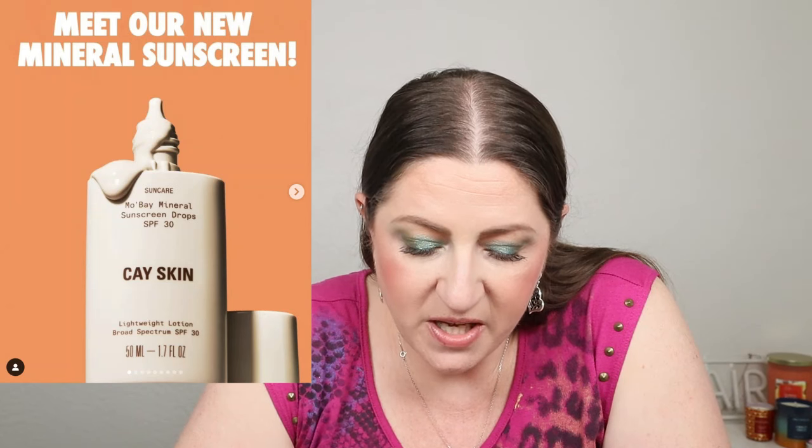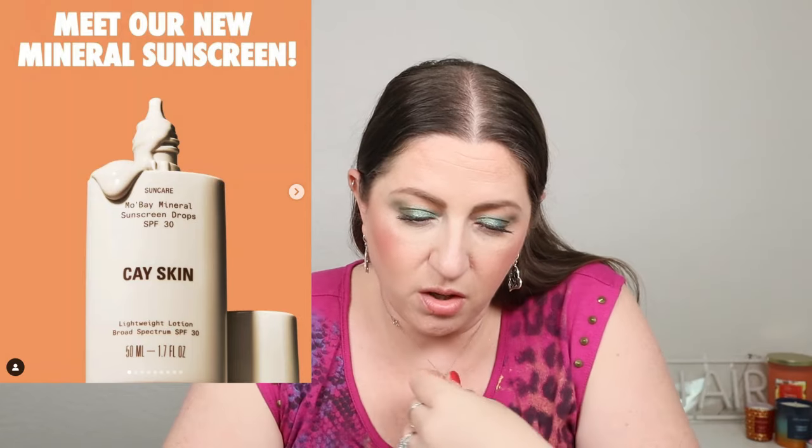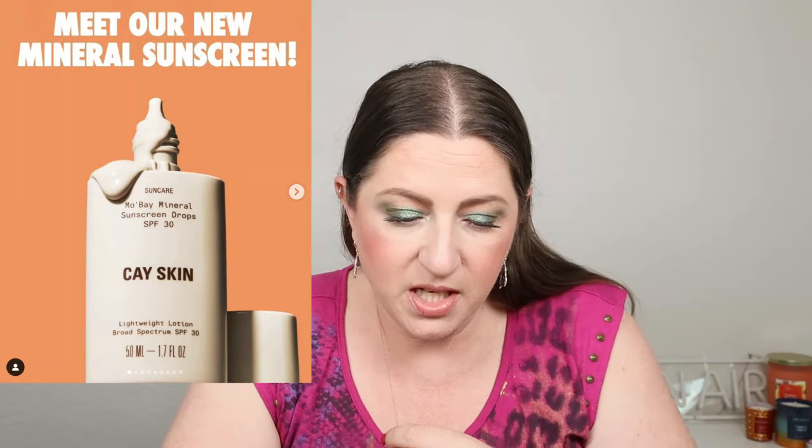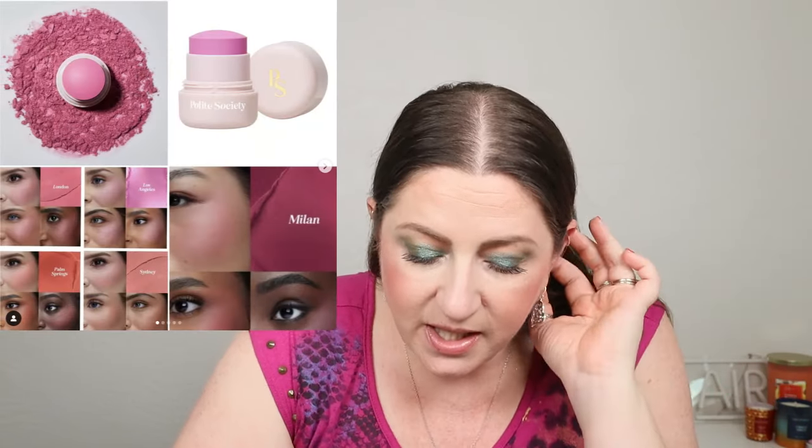New skincare from K-Skin: the Mobe Mineral Sunscreen Drops with SPF 30 for all skin types, currently on the Sephora website for $36. I don't need a mineral sunscreen with skincare benefits since I already have both of those things — not something I'm in the market for. Pilate Society is launching their Pilate Pops — powder blush in a stick — on Ulta Beauty on the 10th. I genuinely might get one. You really don't need to overly sell me on blushes.